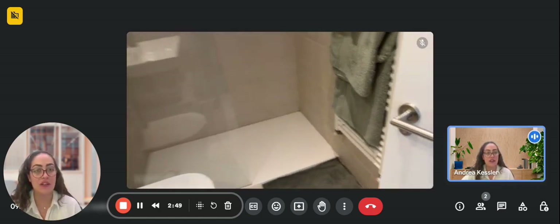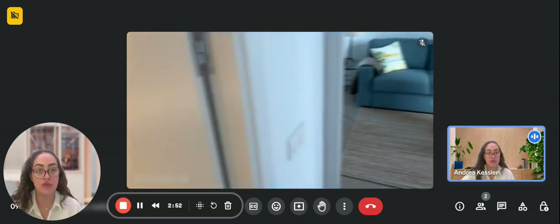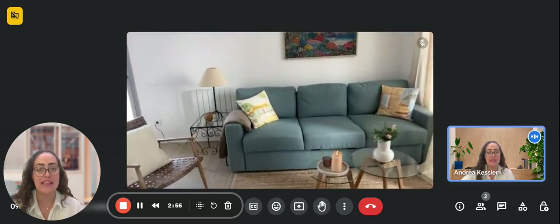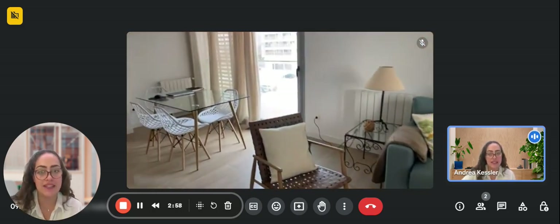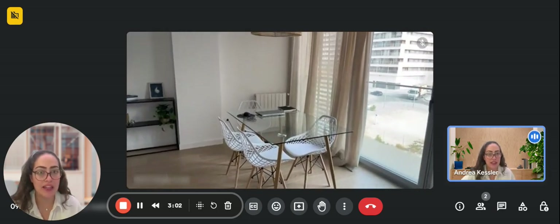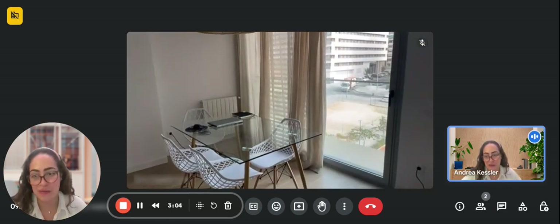This would be the whole apartment. Just so you're aware, you also have a rooftop terrace that's communal for the whole building, as well as a swimming pool and a gym area for you to use. Thank you very much for listening and I hope you liked it.